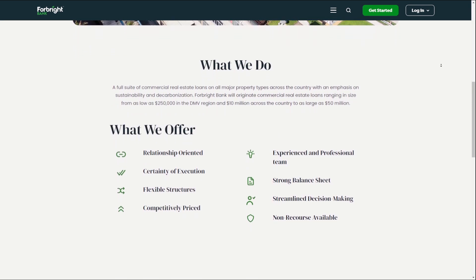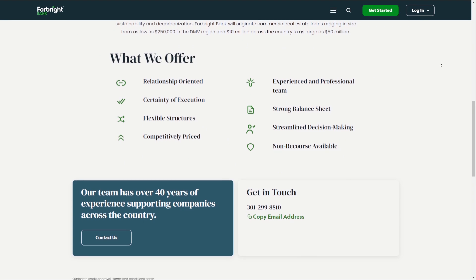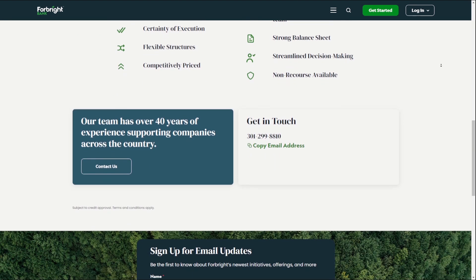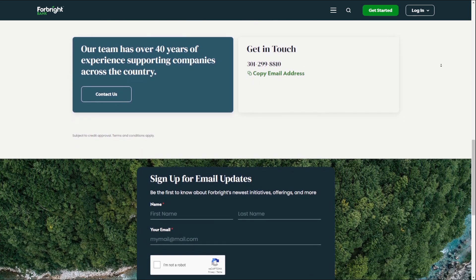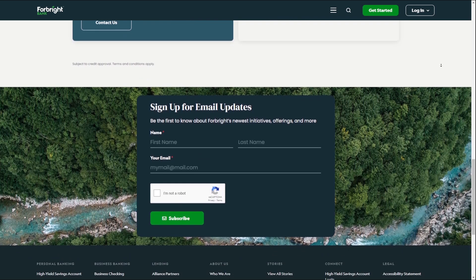With Forebright Bank's real estate finance options, you can access comprehensive financing options for your real estate projects and properties. The bank's commitment to decarbonization and low-carbon projects ensures that your investment is aligned with your values.